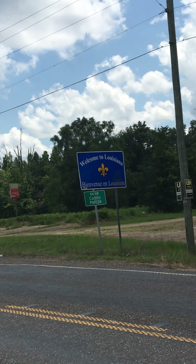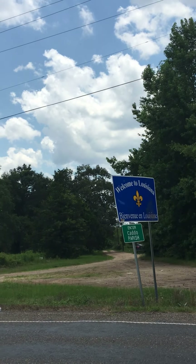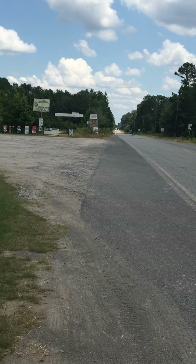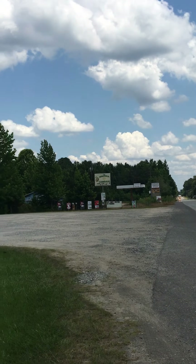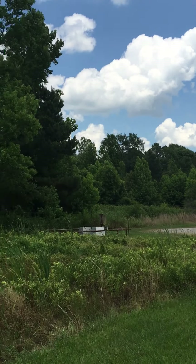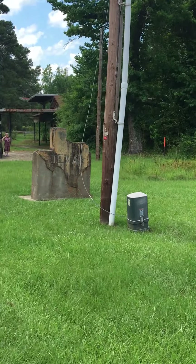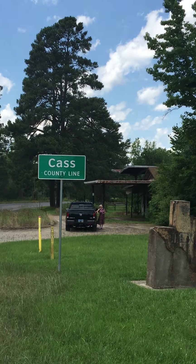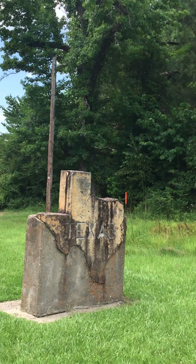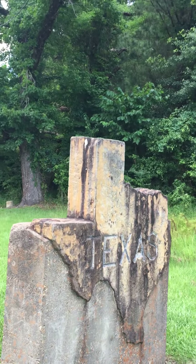I'm going to walk right across the border and lo and behold there's a Magnolia Clubhouse — the building just on the other side of Texas. And if I turn around, lo and behold there's a Texas sign, and that's part of Cass County where you go into for Texas. This is the Tri-State Corners of Texas, Louisiana, and Arkansas.